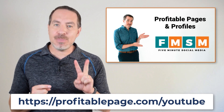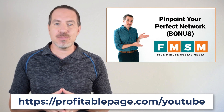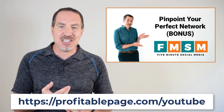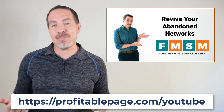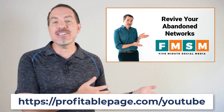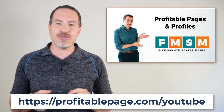There are also a couple of bonuses included: a five-part framework to help make sure you're on the right social network for your business — going beyond just 'where is my audience' to ensure you can reach and engage them — plus a special training called 'How to Revive Your Abandoned Networks' so it doesn't look like you went out of business on Twitter eight years ago. Go to profitablepage.com/YouTube to get that special price just for YouTube viewers.